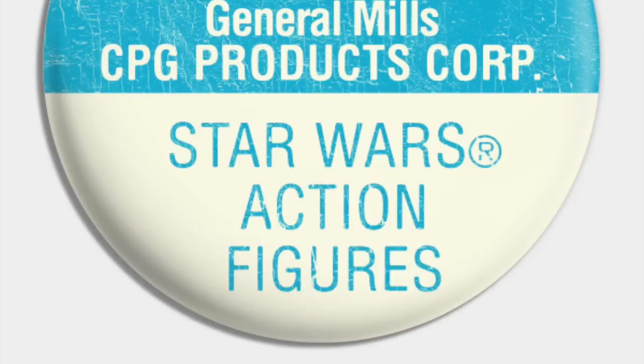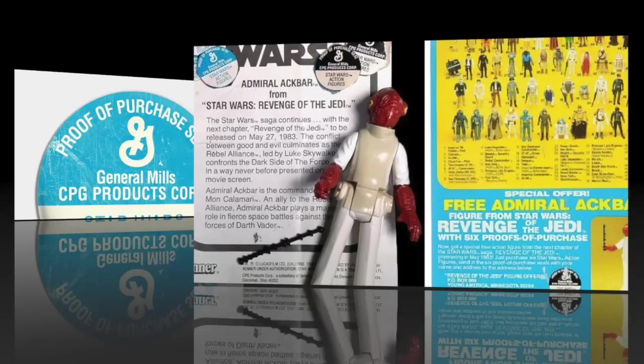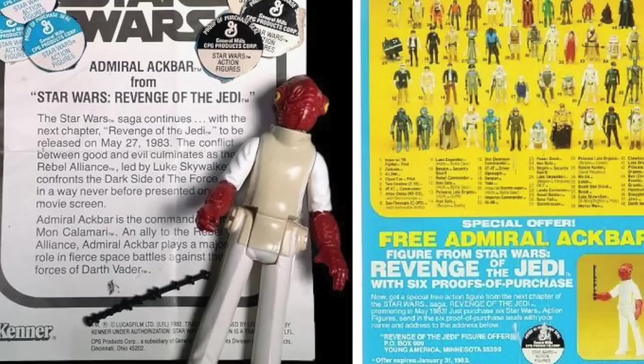Every time I would run out to the mailbox — and that scene from The Simpsons where Bart is nagging the poor postal woman for his mail-away, it was pretty much like that every day. Has the white box arrived? I remember our mail carrier was not happy with me. But it was a really cool, fun way to not only be part of the toy-making process as a kid, because you got to sort of select your figure — well, you didn't get to select your figure, but at least hunting down the proof of purchase seals and mailing away made you feel very much in control of your collection.